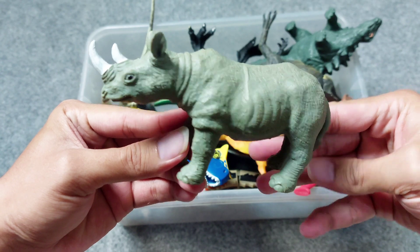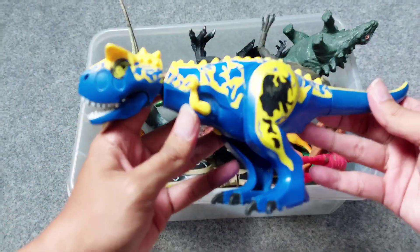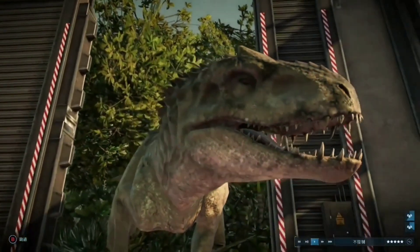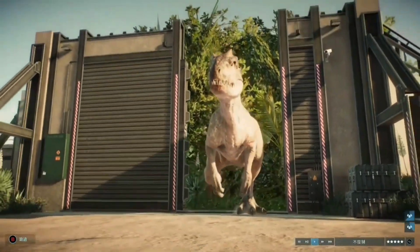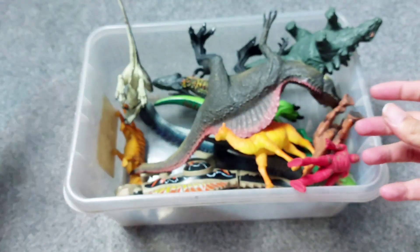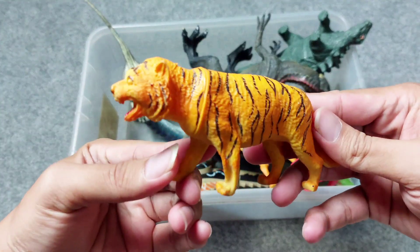Oh amazing, it has two horns and this is Carnotaurus. Wow, awesome Carnotaurus! And the next one there is Tiger.